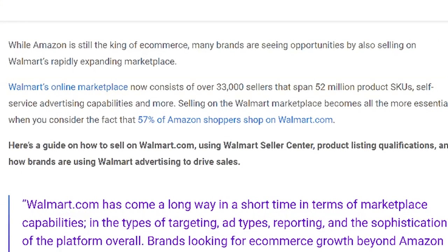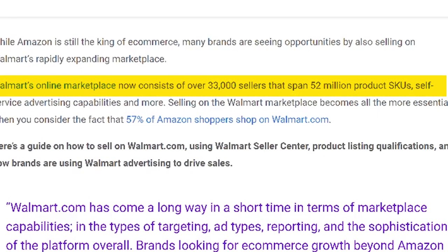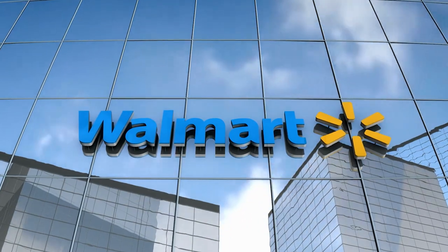Why should you want to sell on Walmart? Aside from being a massive company, there are only about 33,000 sellers according to this article — compare that to Amazon where there are several million sellers — and Walmart has around the same amount of traffic to their website. There are more hoops to jump through, but if you're able to start selling on Walmart there's a lot less competition, which means a lot more opportunity. They do state in their terms of service that you need to have full rights to sell the product, which is why I always recommend wholesale on my channel.